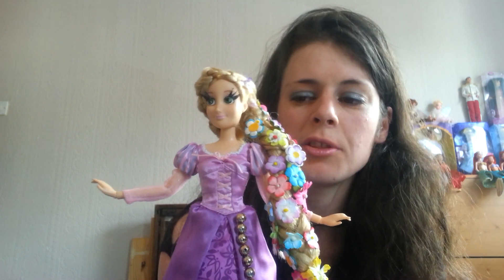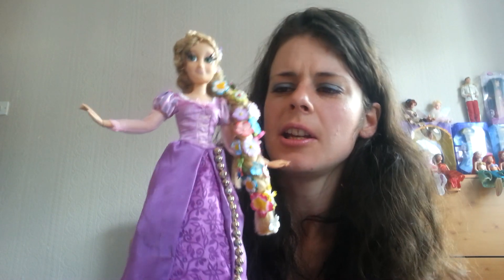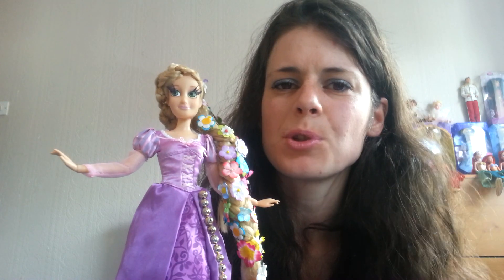This custom Rapunzel is still in progress. I need to add the other beads down this side and maybe add some gems, sequins, glitter, or something on the dress as well — just to give it a bit of bling.